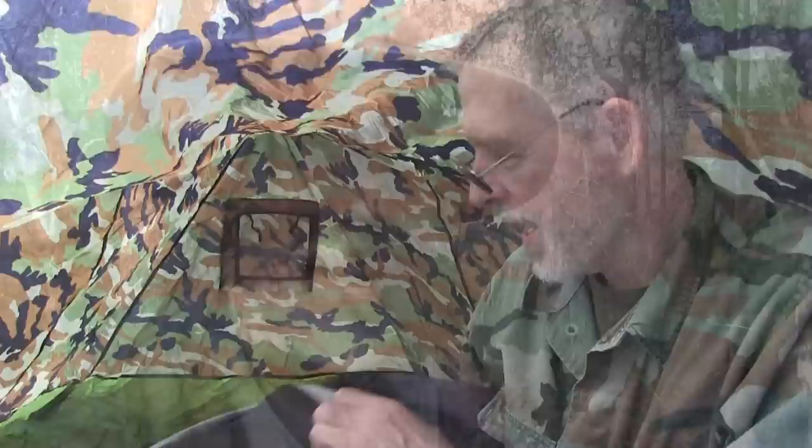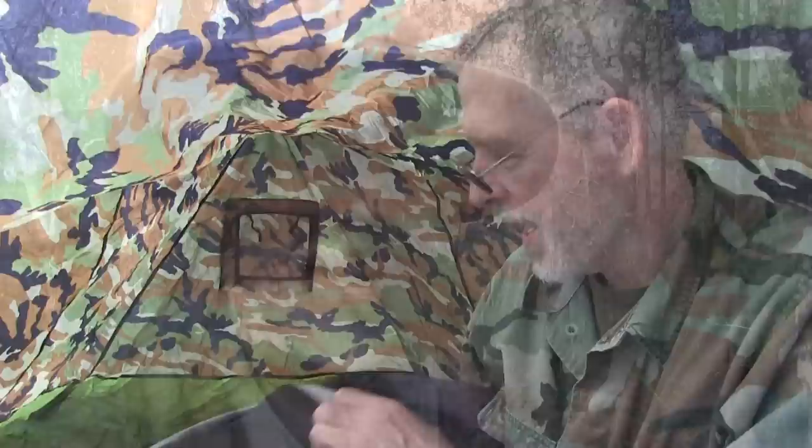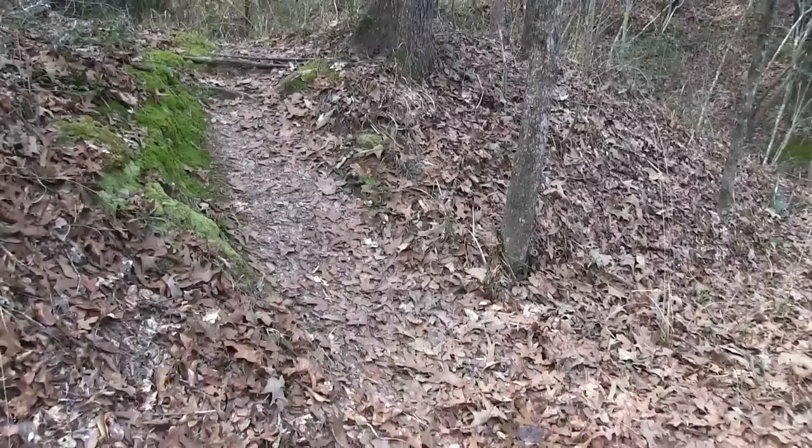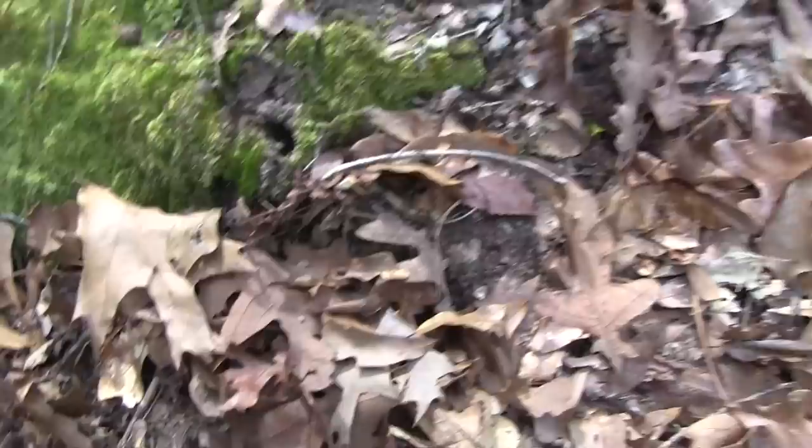I'm going down to the creek to get some water. Do you see the tent? It's pretty well camouflaged. I need to mark where I am so that I can find it on my return. I'm at the main trail now — I need to mark this turnoff so I'll know where my tent is located.